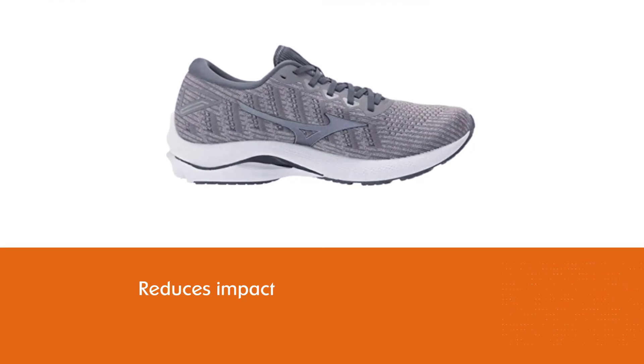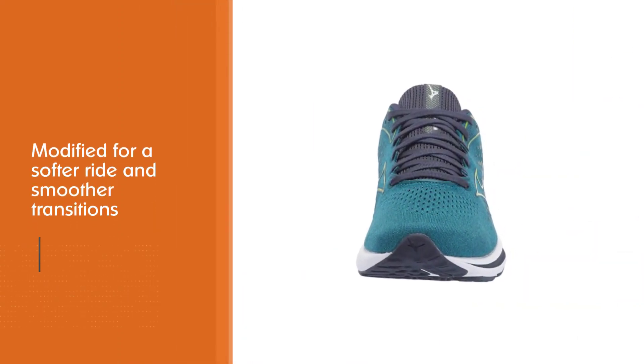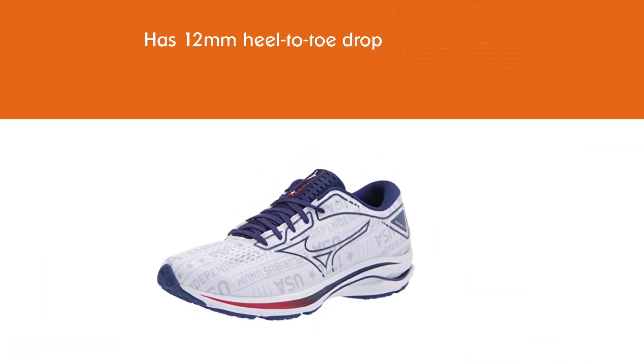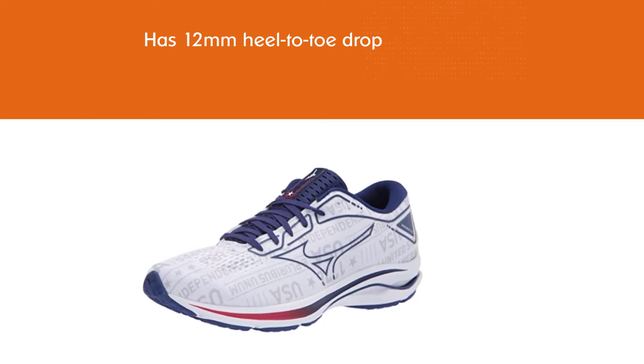The midsole in this edition has been modified for a softer ride and smoother transitions. The 12 millimeters heel-to-toe drop works well for heel strikers. This shoe isn't exceptionally cushioned but it does feel comfortable, and this model continues to get softer with every new edition.